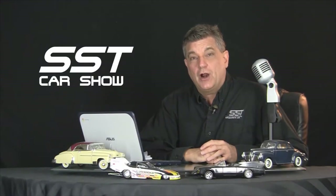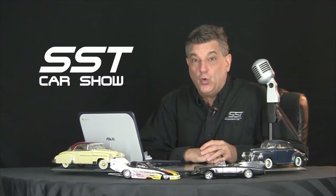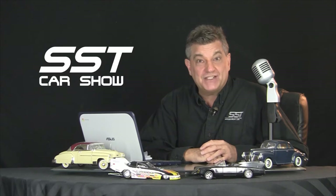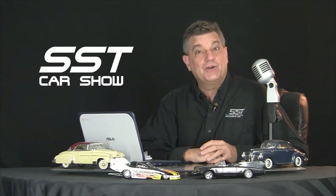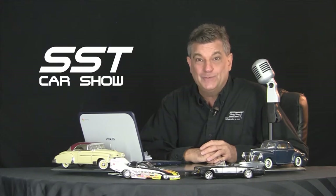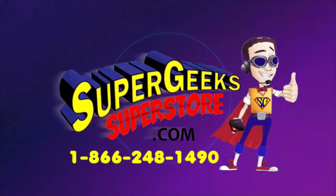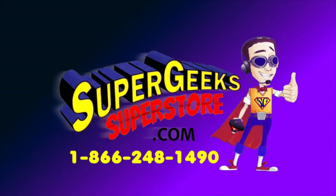A first look at the all-new Ferrari SF90 Spyder supercar and the Rolls-Royce Ghost, plus the Cosmic Cruiser supervan. I'm Rick Walker. All that and a whole lot more coming up right here on the SST Car Show. SST is brought to you by Super Geeks. Geek out at supergeeksuperstore.com. Talk to a real Super Geek at 1-866-248-1490.